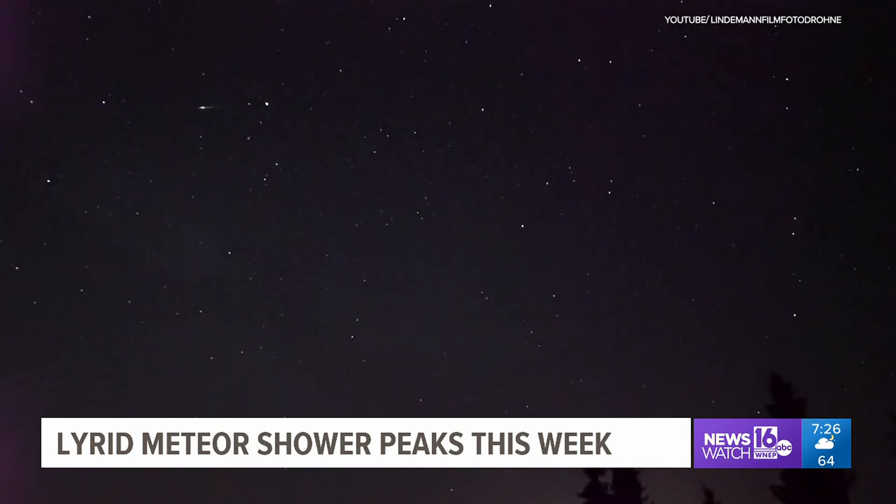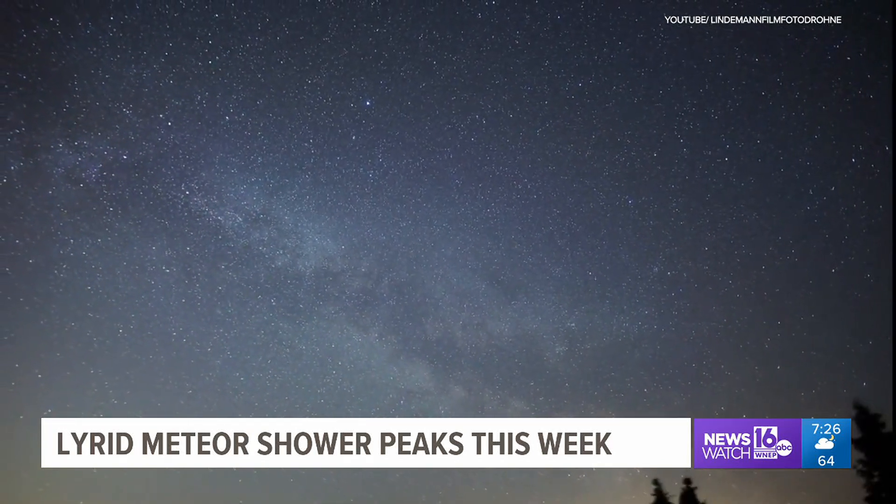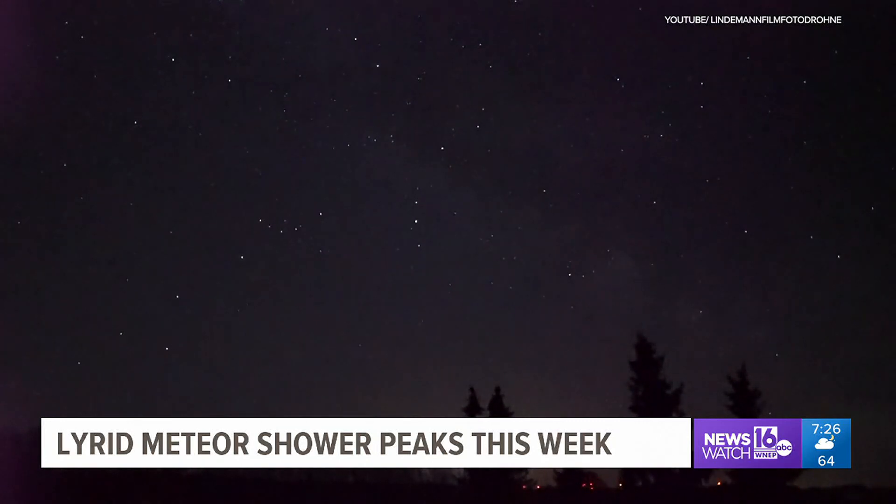Don't get discouraged if it takes a while to see one — the meteors occur randomly. They might occur at a rate of 1 every 5 or 10 minutes or so, but there might be 2 in a row, or none at all for a long time. To maximize your chances of spotting the Lyrids, Matt says it's important to get an unobstructed view of the night sky away from light pollution.